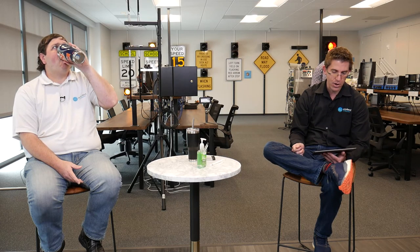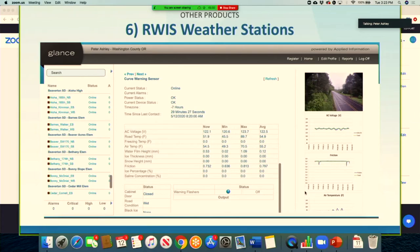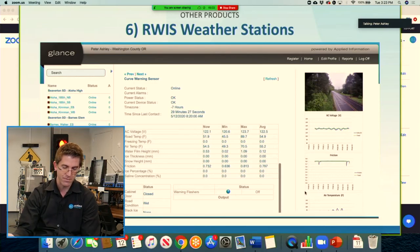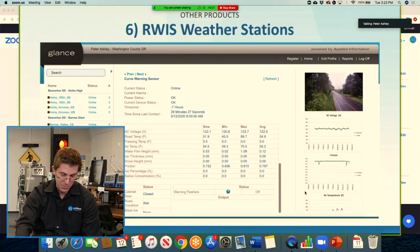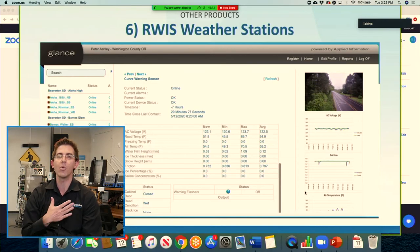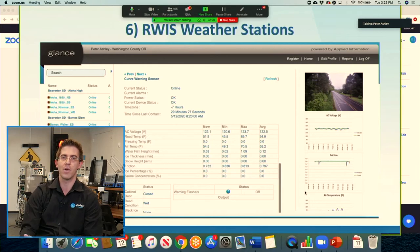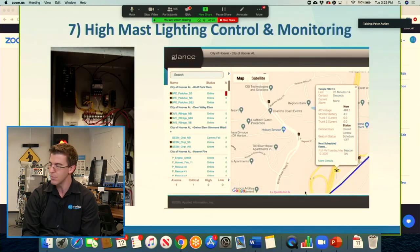Our road weather information systems let you monitor air temperature, precipitation type, and on the ground: water film thickness, ice thickness, snow height, friction level of the roadway, ice percentage, and saline concentration — indicating whether there's material on the roadway. There's a lot of information available, and we always like to tie it to an application like activating flash beacons ahead to warn that ice may be coming up.